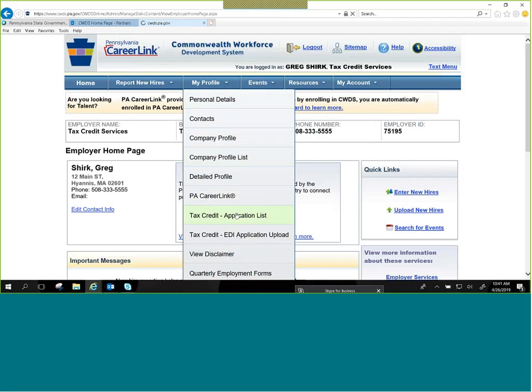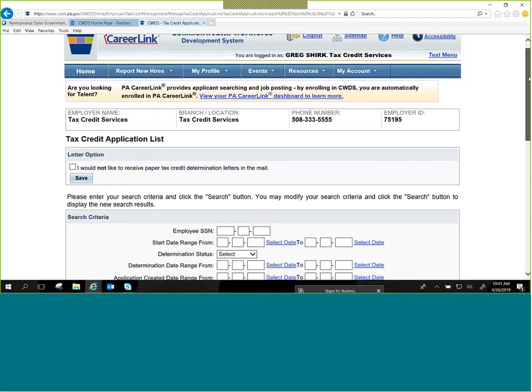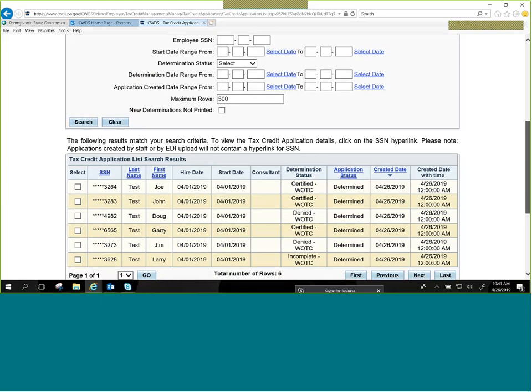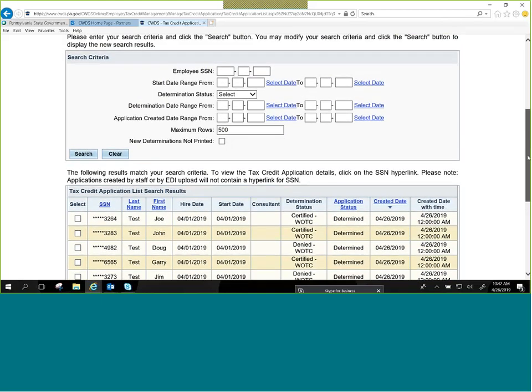Now you should see the Tax Credit Application List screen. Here are some applications I submitted this morning as an example — six total. It looks like three are certified, two denied, and one incomplete. Once you submit an application, our system can make automatic determinations on most of the target groups: SNAP, TANF, SSI recipient, vocational rehabilitation referral, and long-term unemployed recipient. For those target groups you would not need to submit any supporting documents.